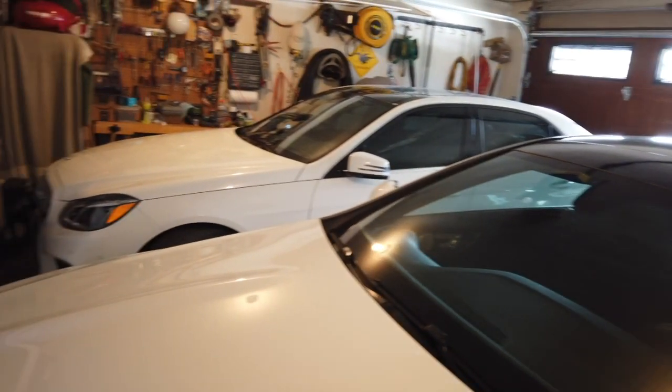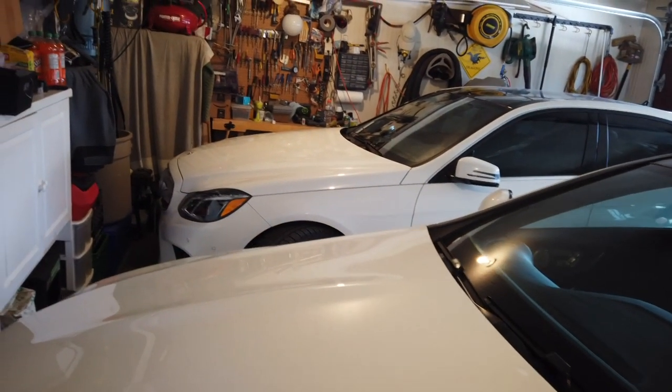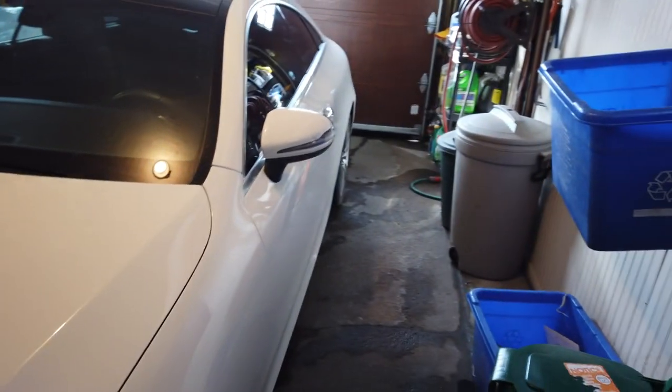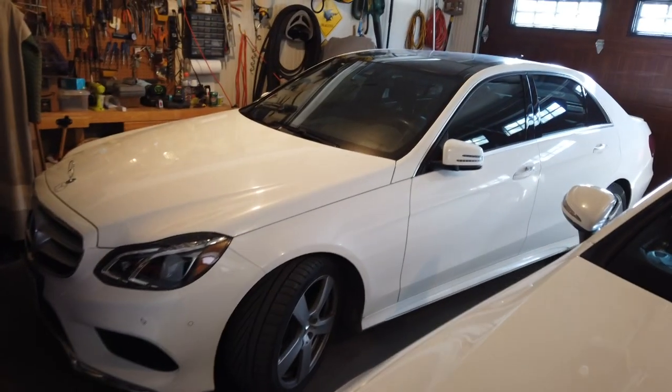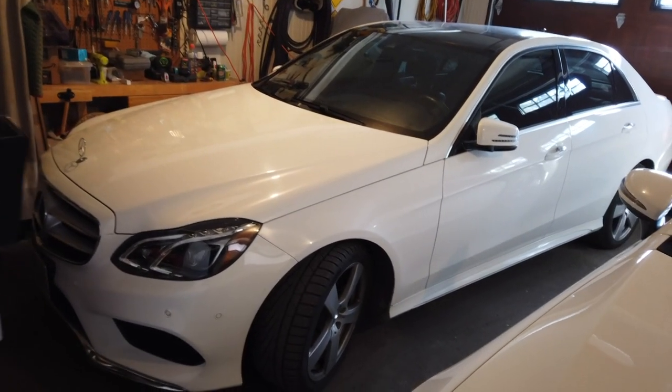I've got these two cars in the garage. The one over there is the one I'm driving, and this is the one my wife is driving. She liked the more sporty one so she's driving that, and I'm driving the slightly older one, but that one doesn't get a lot of use in the wintertime.